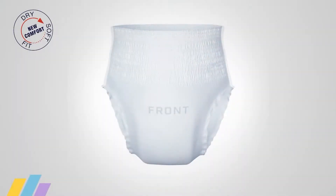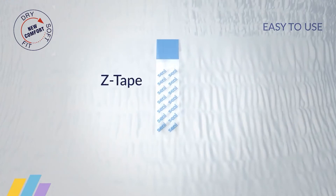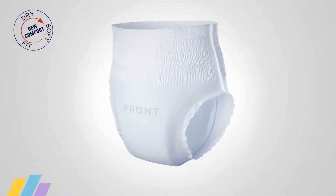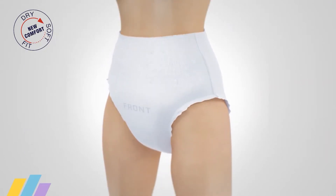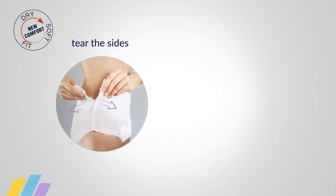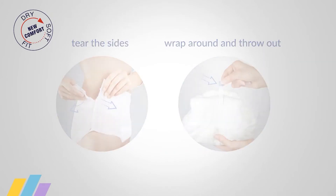Using them is simple. The front is marked with an inscription and there is a special z-tape in the back. You put Senni Active on just like regular underwear. To take them off, just tear the side seams. Then wrap the special z-tape around the used underwear to throw it out discreetly and hygienically.